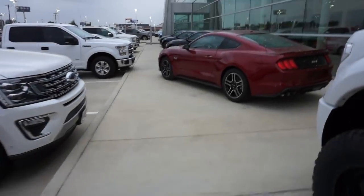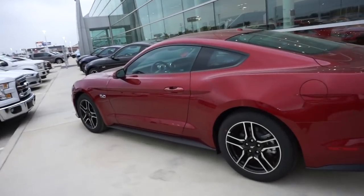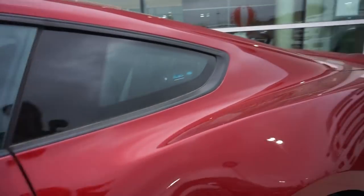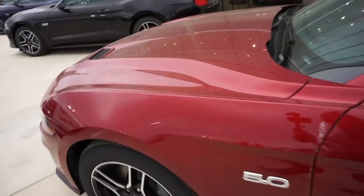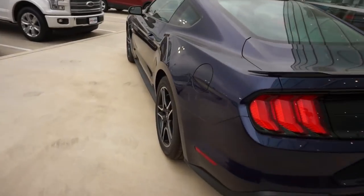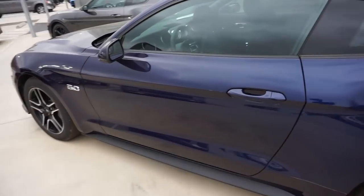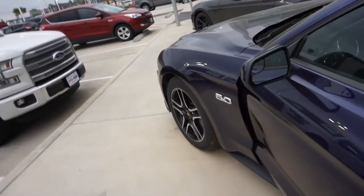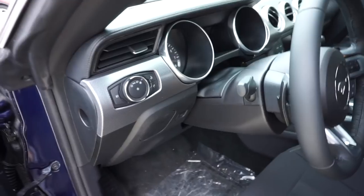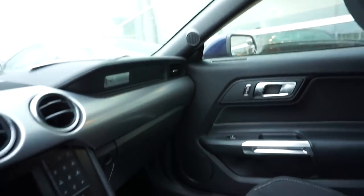We are here at the dealership. Let's go check out some GTs. It's windy, guys. Look how pretty she is. There's a burgundy color — look at all these GTs they've got. There we go, found an open one. First hurdle: it takes two hands to move those seats back. Cloth seats in this one, but it looks really nice though.